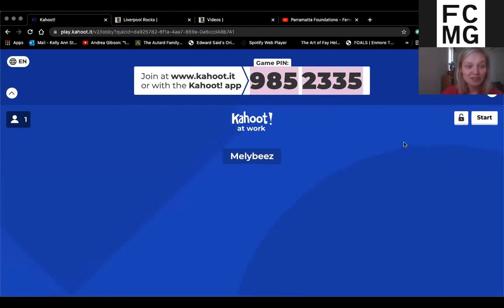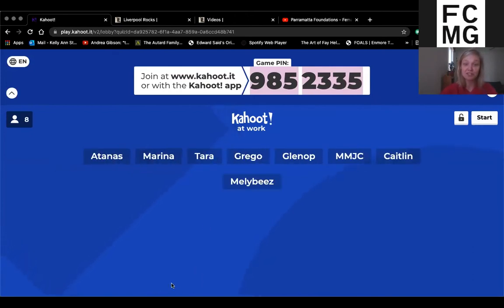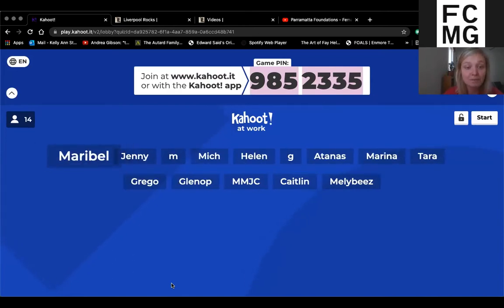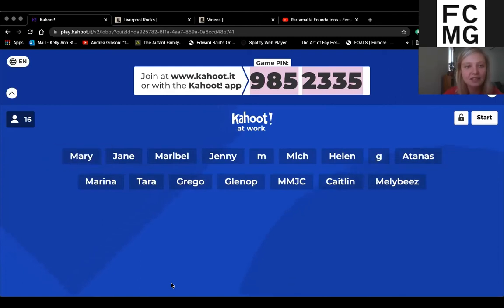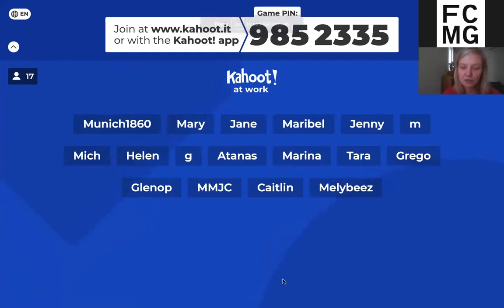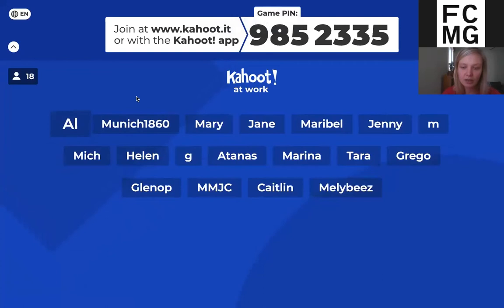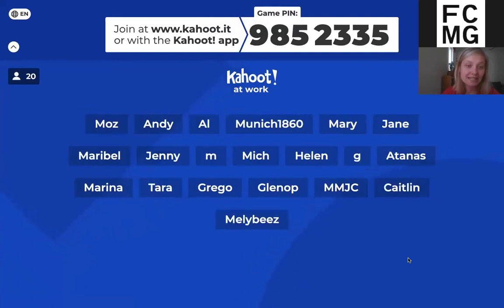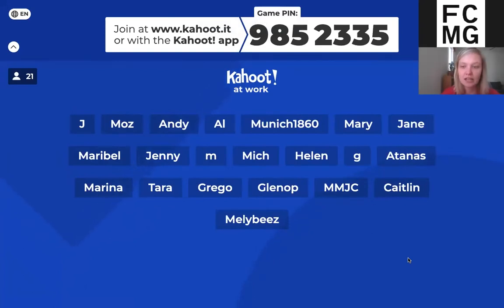We have space for about 50 people in our subscription, so we are operating on a first-in-best-dressed policy today because we have been somewhat overwhelmed by the number of registrations. Lots of people have joined — you'll be able to give yourself a nickname and you'll pop up on the screen. It is going to be a really short quiz, but a fun thing to do. We've done it with our colleagues as well during COVID, now that we are all living and working online.